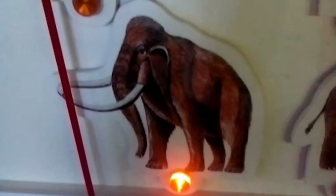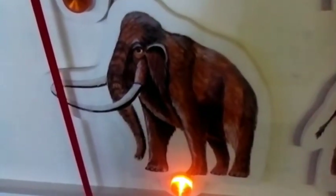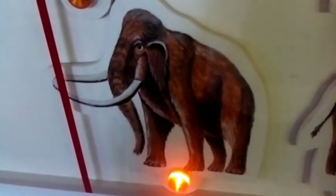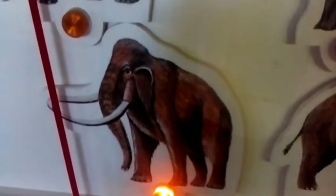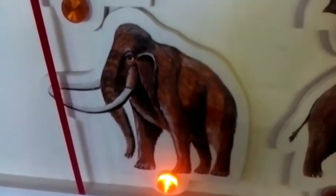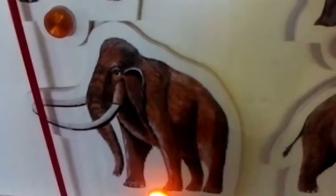One of the largest of the mammoths, it was 4.5 metres tall and its enormous tusks could measure 5.2 metres. It probably roamed in herds across cold grasslands in Germany and England. It was probably the first to develop the woolly coat, as it lived in a much colder climate than its ancestors.